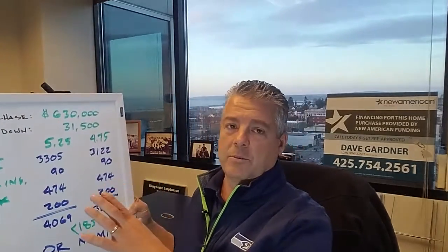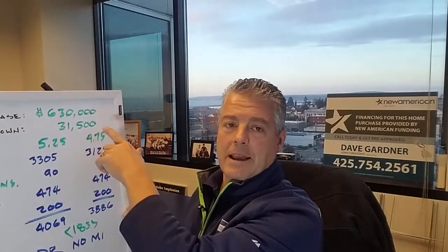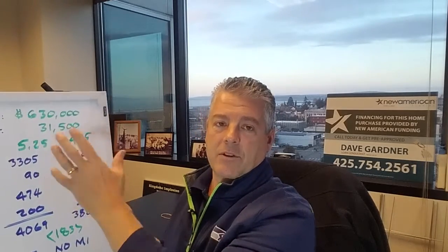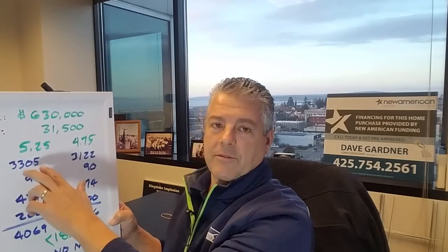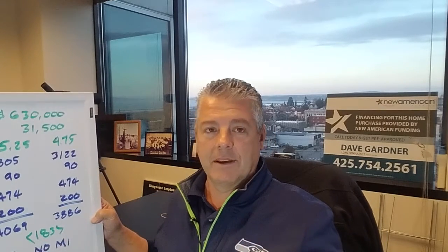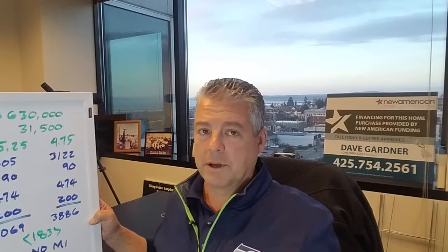The first conversation we had was: does it make sense to buy down the rate? I put together an analysis based on a $630,000 purchase price, 5% down. If today's rate was 5.25%, we could buy it down to 4.75% using those same dollars. The real ticket here is the principal and interest difference — it's $183 difference month over month.